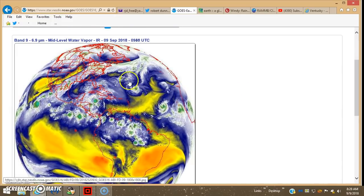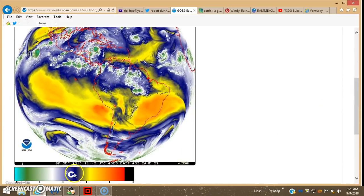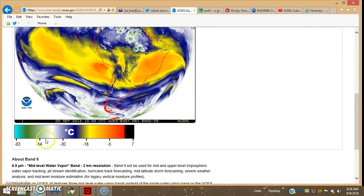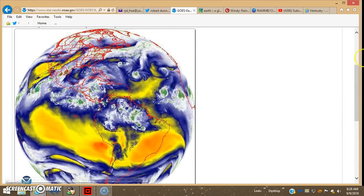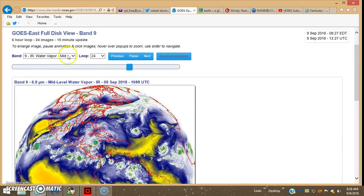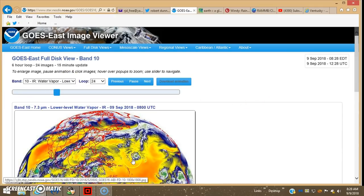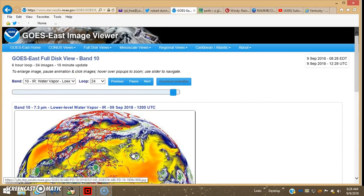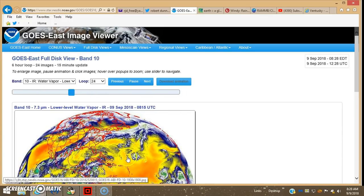As you can see, it's still pretty well surrounded by some higher-temperature dry air. The dry air keeps getting sucked into the storm system, that's why it keeps falling apart and it really hasn't strengthened that much.